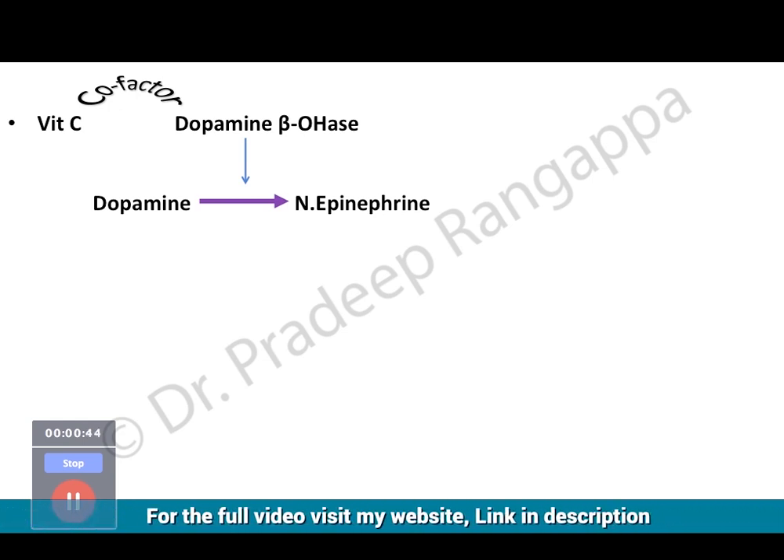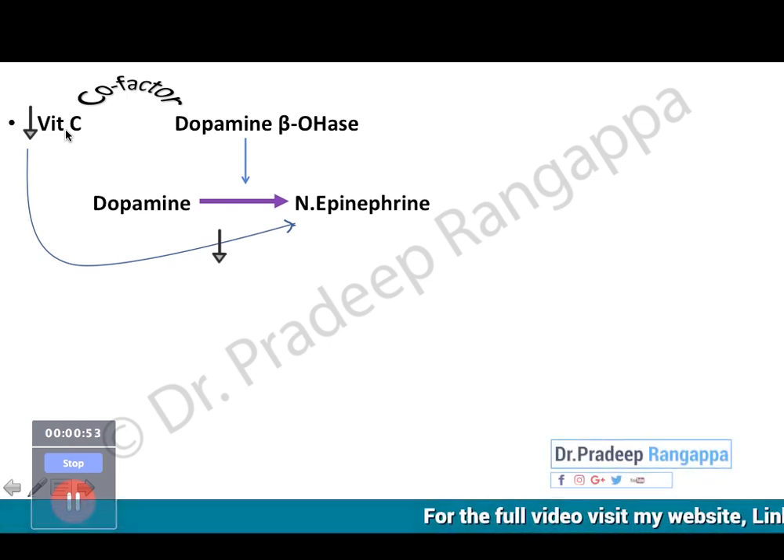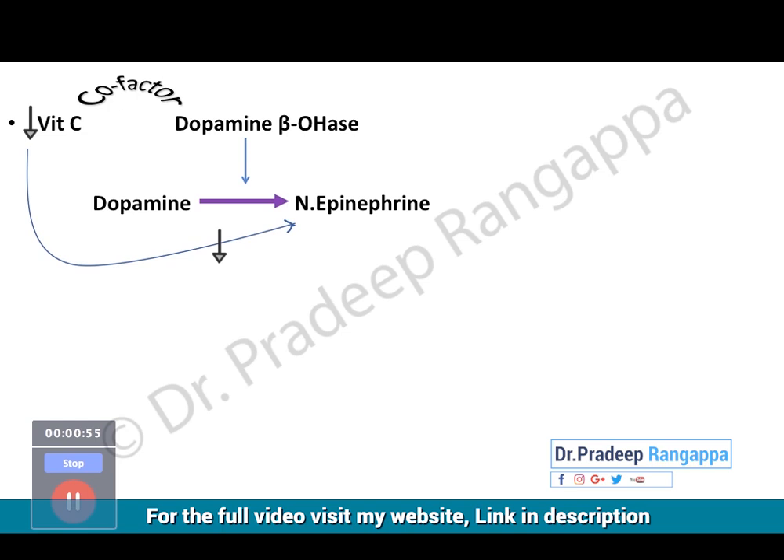Multiple animal studies have shown that in critically ill and septic patients, vitamin C is depleted to very subnormal levels. Because vitamin C is depleted, norepinephrine levels are also depleted, and that may be the reason hypotension becomes protracted.